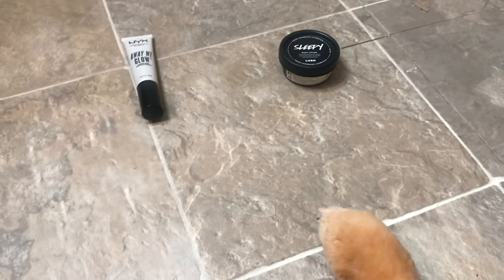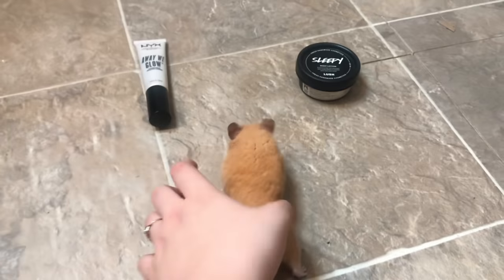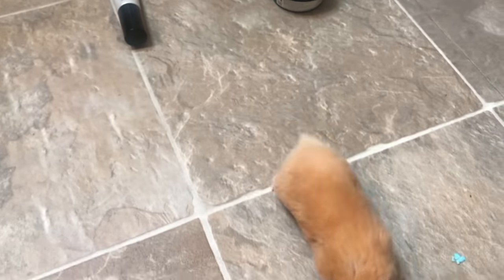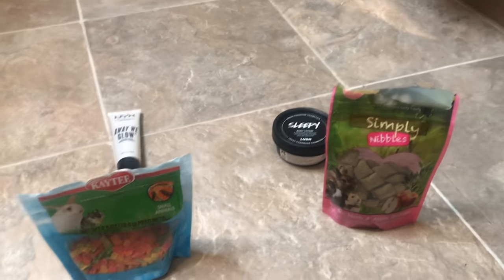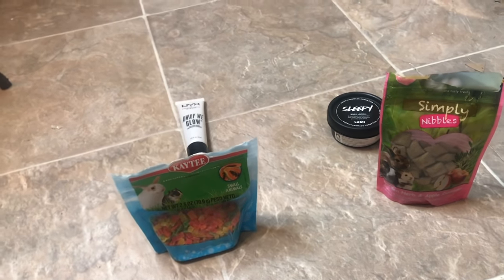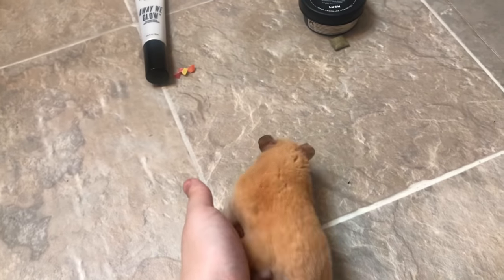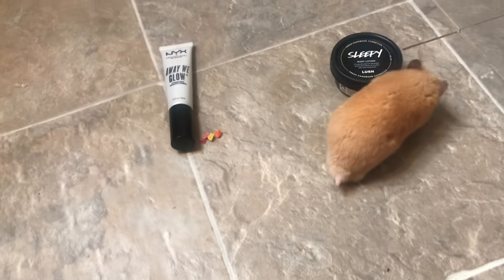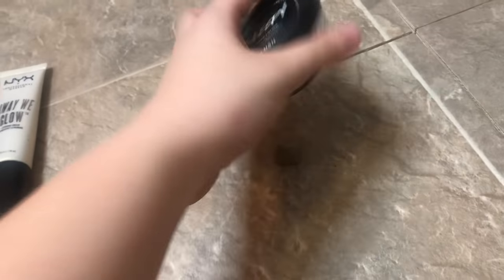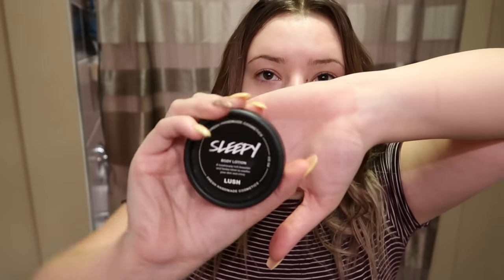Come on, Pumpkin. Turn around. Pick one. In order to get him to choose, I'm going to put a different treat by each one, and then whichever treat he goes to first will be the one I use. The treats are in place. He didn't even get the treat, but he picked the Lush lotion. Thank you, Pumpkin. You did a great job picking. So the winner was the lotion by Lush, and this is what I'm going to be using as my base slash primer for today.